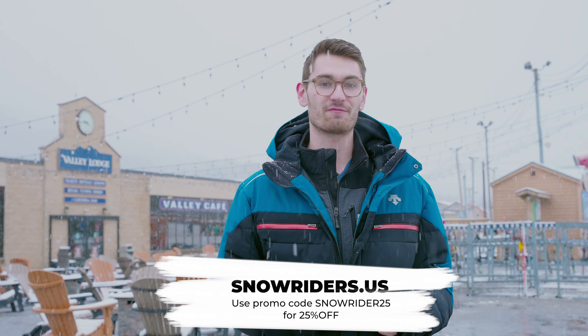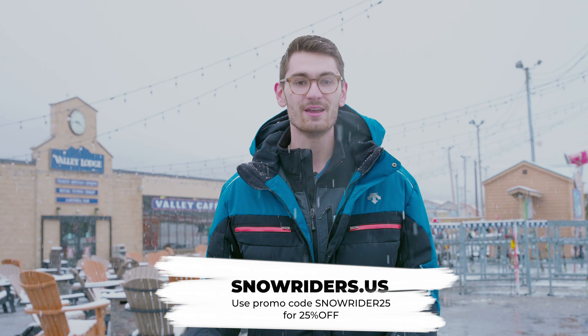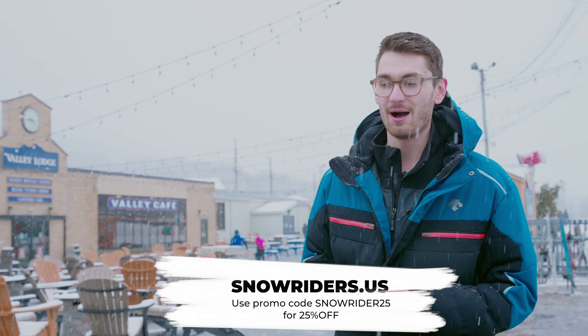Hey guys, welcome to Snow Riders. Today we are at Blue Mountain in eastern Pennsylvania, and today we put together a little bit of a video for you guys to show you what the Cardo units sound like here on the slopes. Do keep in mind we added some natural sound from our skis and from other cameras we had, to make it sound more natural and accurate to what you'd hear when you're skiing. So take a look.